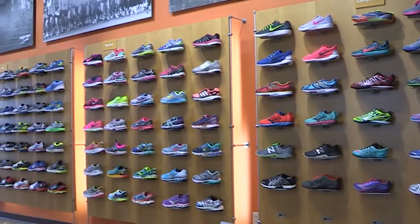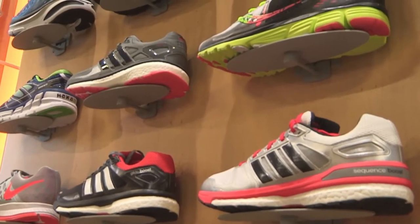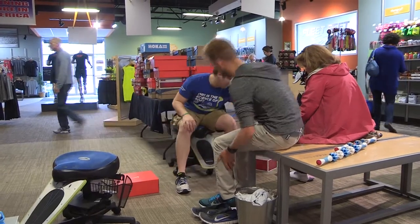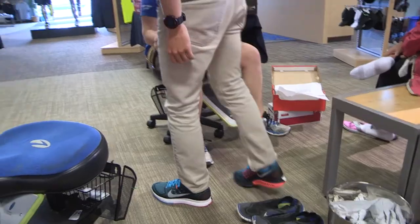Another thing to consider is when a brand changes or updates the particular model you may be used to wearing. They were supposed to be a structured shoe, but after they switched to the new version, they took out a little bit of support and I ended up getting a stress fracture in my shin.